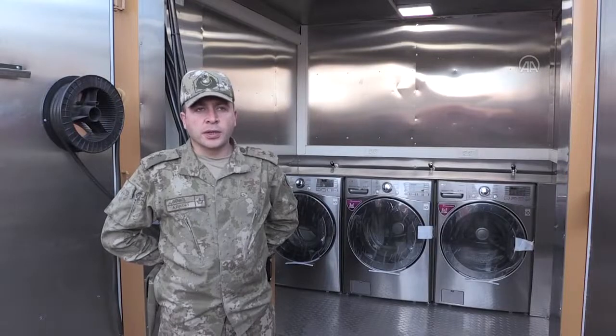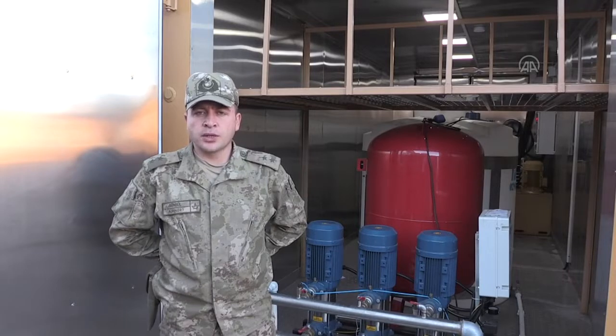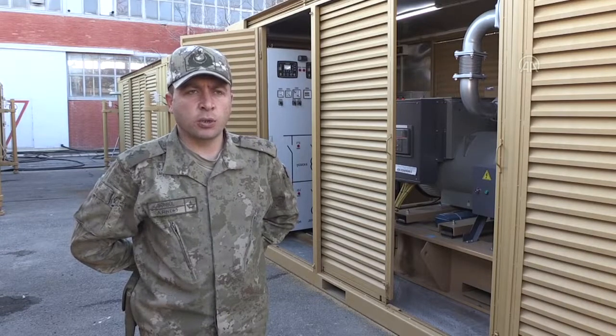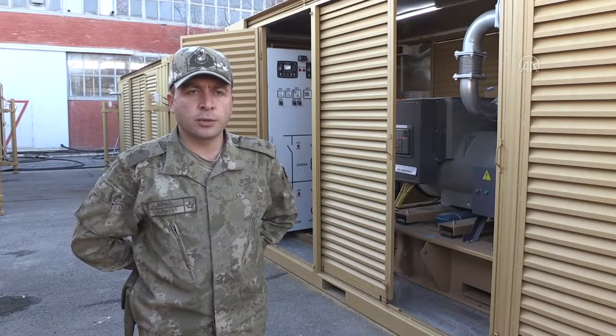Çamaşırhane kısmında 3 adet 17 kV yıkama ve 10 kV kurutma kapasitesine sahip ev tipi çamaşır makinesi bulunmaktadır. Su arıtma konteynerında 2 ton arıtılmış su deposu ve 2 ton arıtılacak su deposu mevcuttur; günlük 10 ton su üretme kapasiteli arıtma cihazları ve dikey kademeli güçlü hidrofor sistemi mevcuttur. Jeneratör konteynerları her biri 450 kV güç üreten 2 adet jeneratöre sahip olup senkronize çalışabilmekte, şebeke elektriği olmadığında sisteme entegre edilebilmekte ve enerji dağıtımı için pano grupları konteyner üzerinde mevcuttur.